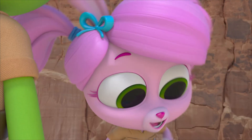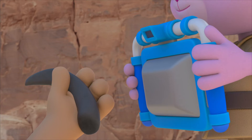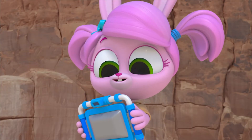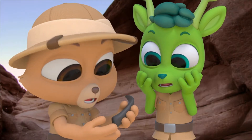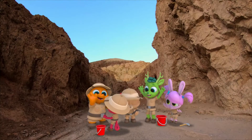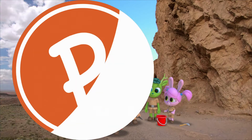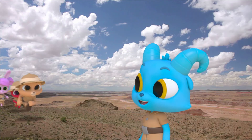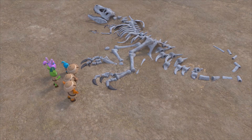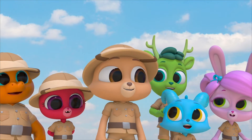Tyrannosaurus Rex claw! Whoa! A T-Rex claw — we found a fossil! Where's Nash? Nash! Holy guacamole! T-Rex skeleton! But it's missing one thing — a claw!